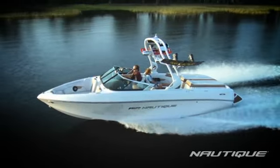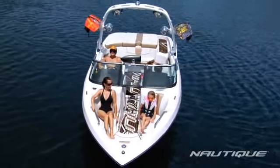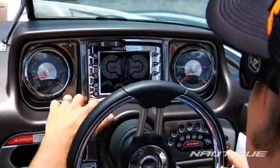The Sport Nautique 226 is totally elegant, unbelievably spacious, and absolutely loaded with upscale features and amenities.